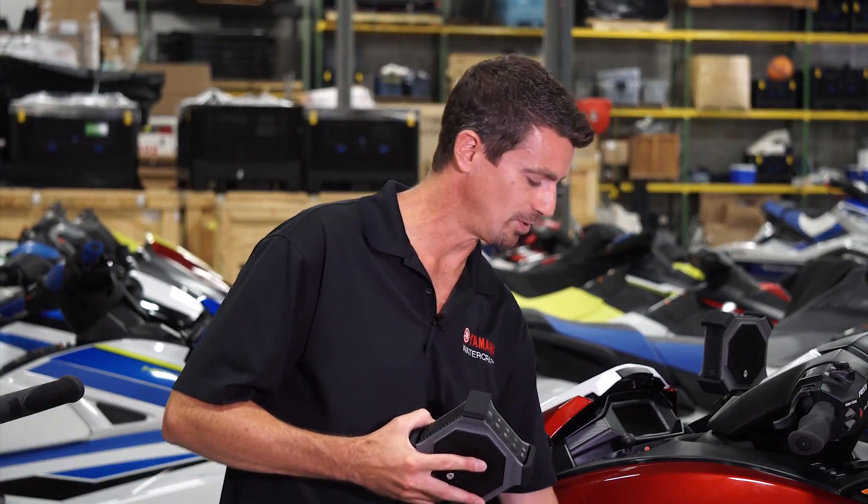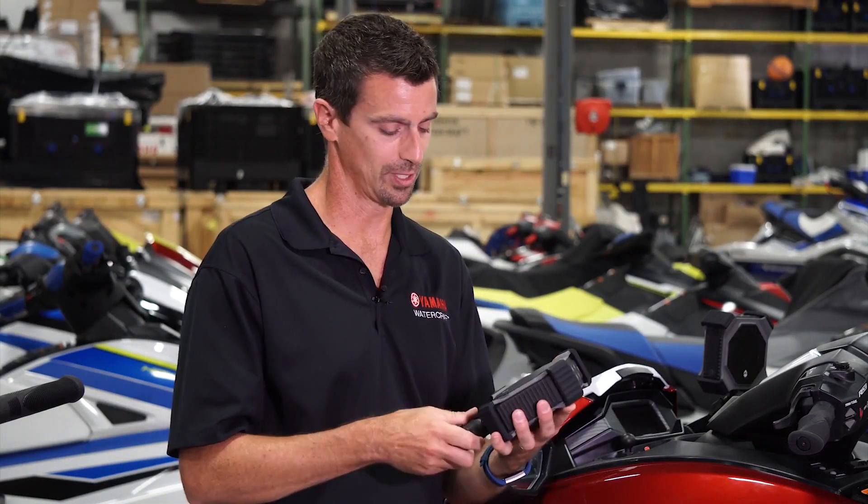The speakers are available in November at your local dealership and retail for $299. The new audio packages and FX multi-mount system make it possible to customize your watercraft better than ever before. Thanks for watching.